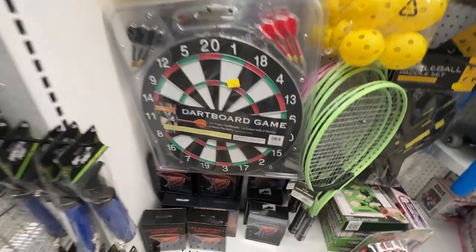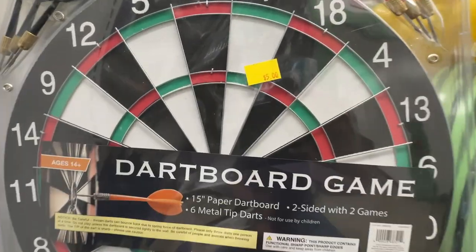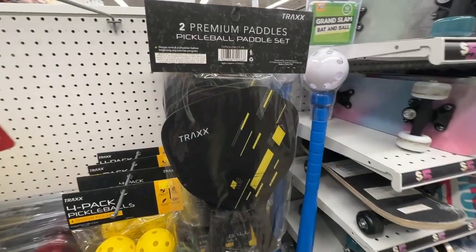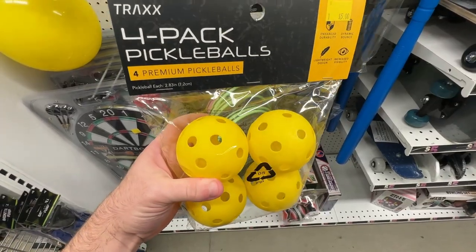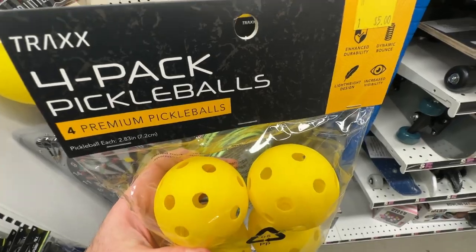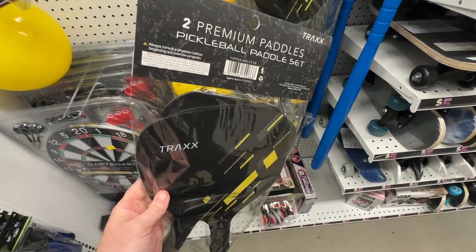For all the actual athletes out there, you can grab this 15-inch dartboard set with six metal darts for just five dollars, or this two-pack of pickleball paddles and four pack of pickle balls for five dollars each. The pickleball paddles and balls actually seem like they are a decent quality and comparable to much more expensive sets that I've seen.